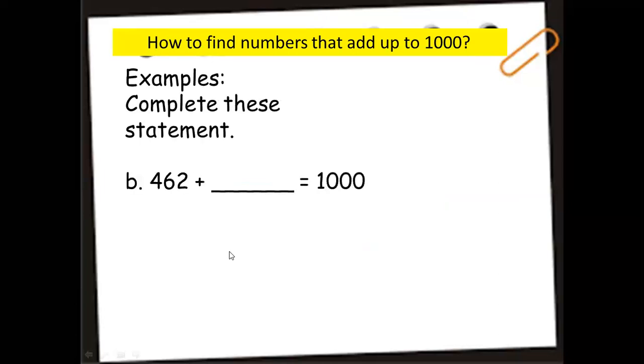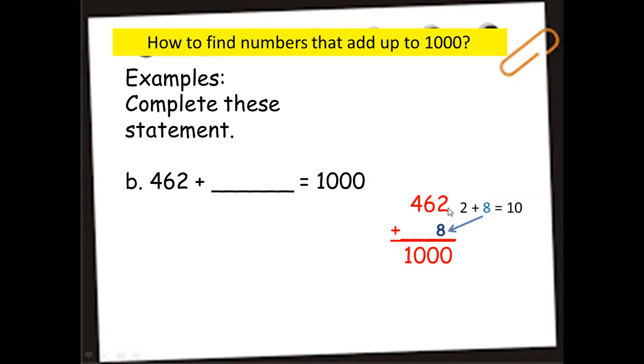Let's have one more example: 462 plus blank equals 1,000. Step one: align the digits. Find the number that when added to 2 makes 10 — it's 8, so we put 8 in the units place. 2 plus 8 is 10 — put 0 down and carry 1. Then 1 plus 6 is 7; what number adds to 7 to make 10? It's 3, so we put 3 in the tens place.